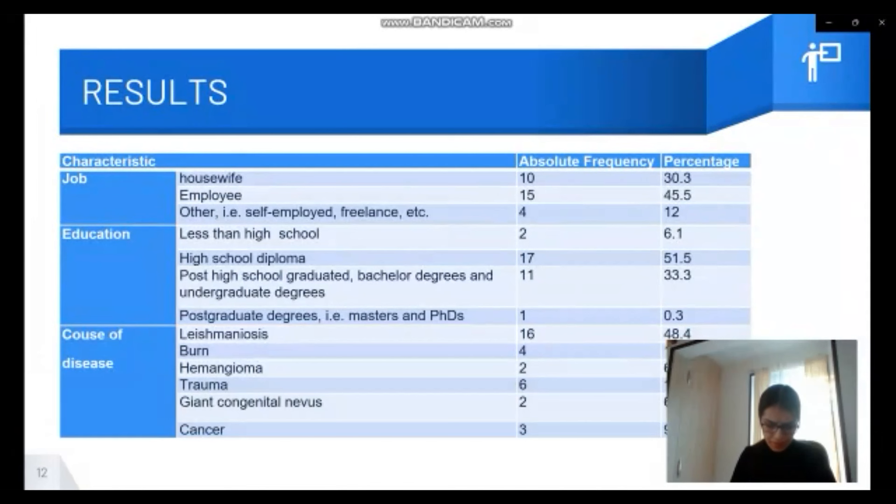As shown in the table, the majority were employees, the highest educational degree was a high school diploma, and the main reason for having the scar was leishmaniasis.